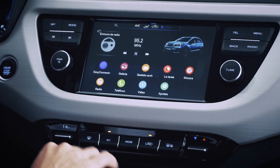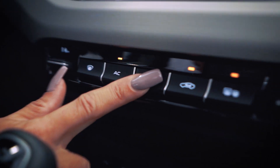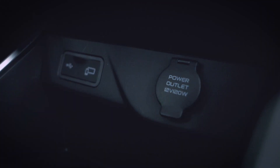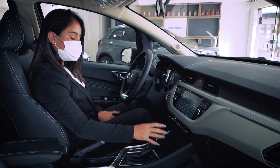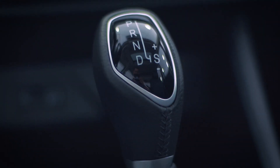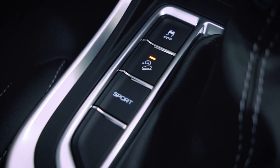A little lower we can see the air conditioning controls, which can also be managed from the screen. We also have a 12V outlet and a USB input. As I mentioned, this version comes with a sequential automatic transmission with 8 speeds. We have the option to activate and deactivate the traction control, the hill descent control, and also the sport driving mode.